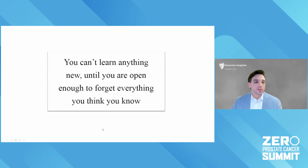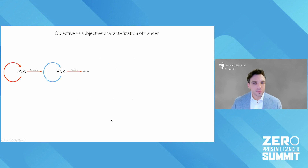A very important quote I use often: you can't learn anything new until you're open enough to forget everything you think you know. Cancer at its core is a genetic disease — not meaning it's hereditary or passed down through your family, but it's a genetic process that happens within what was once normal tissue and became cancerous tissue.